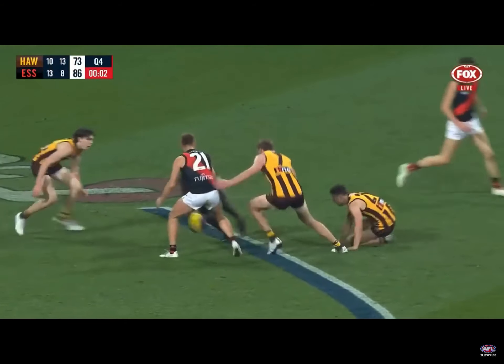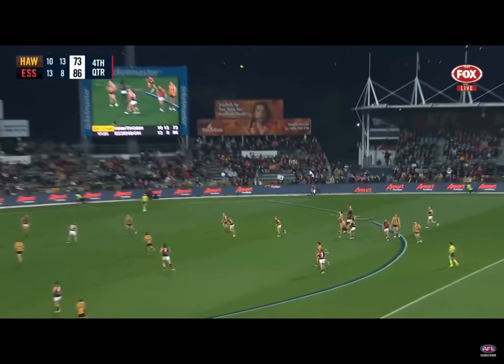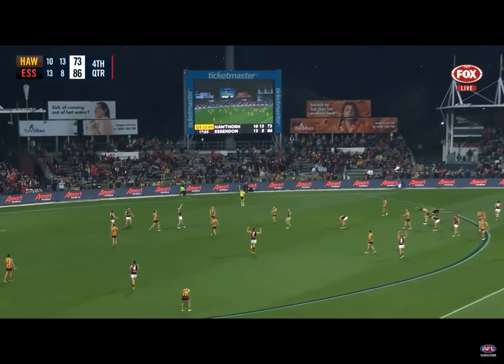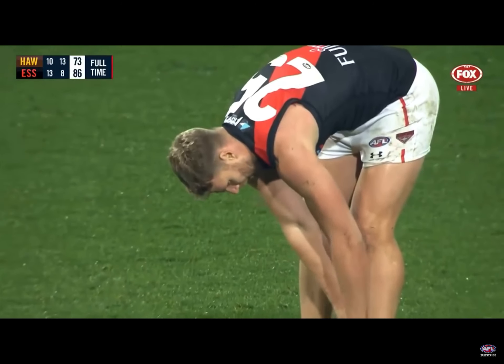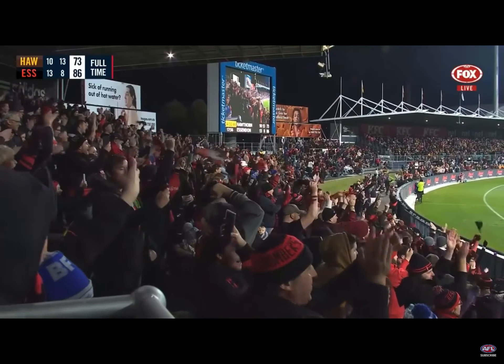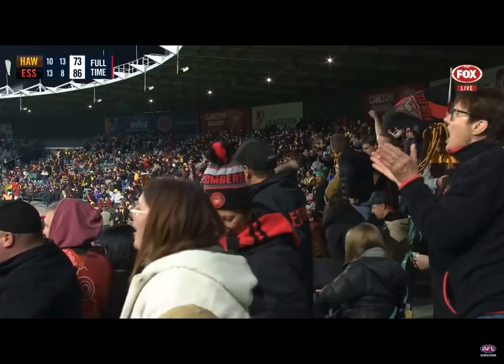Hippo the captain — how appropriate — if he had it. Tippin, Woody, Mitchell — siren! And the Bombers win a famous game. It's been a long time since they've been in Tasmania, but the Tasmanian Bombers have come out in numbers tonight to see their team keep their finals hopes alive.